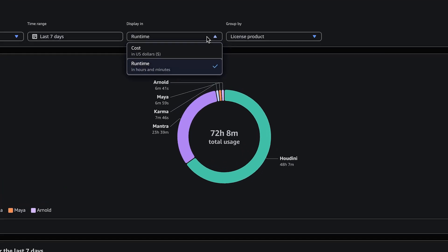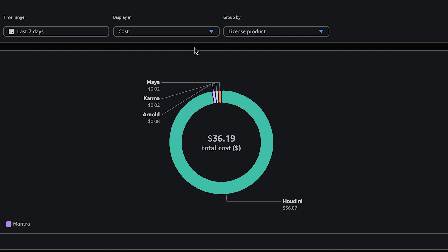You also have the integrated usage explorer, allowing you to easily set budgets, track spend, and make adjustments to keep within your budget. Secondly, with usage-based licensing, you can use pay-as-you-go licensing for your creative tools, only for the time you're rendering with them, and not have to pre-plan and pre-buy licenses ahead of time.